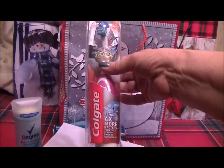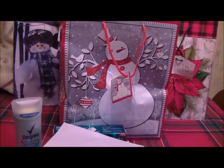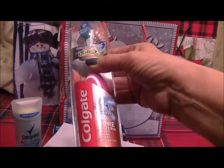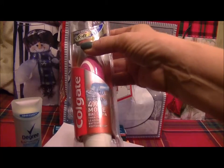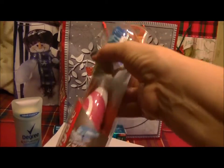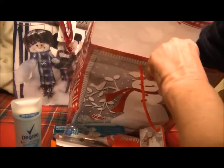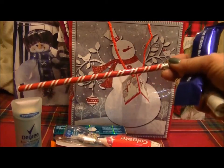We also have a Colgate battery-operated toothbrush, the 360 Total Advanced in soft. It says it removes four times more bacteria than the leading battery toothbrush, and it's a pink toothbrush. We also have a Christmas pencil.